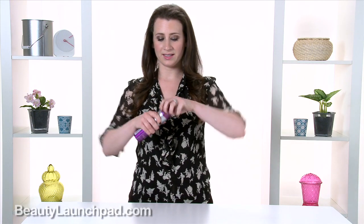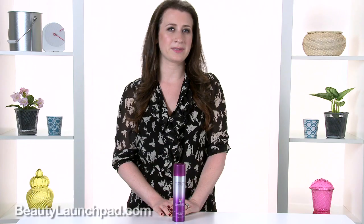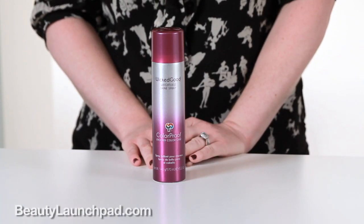I love this one. The mist is ultra fine. It smells really really good, so that's always a nice benefit. Plus it offers a nice light shine as well as UV protection, so if you color your hair you don't have to worry about any sort of depletion happening. Color Proof Evolved Color Care, my pick of the day.